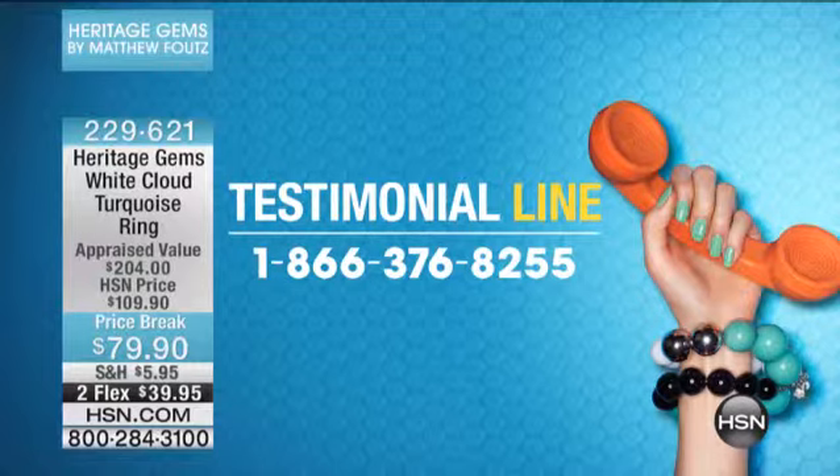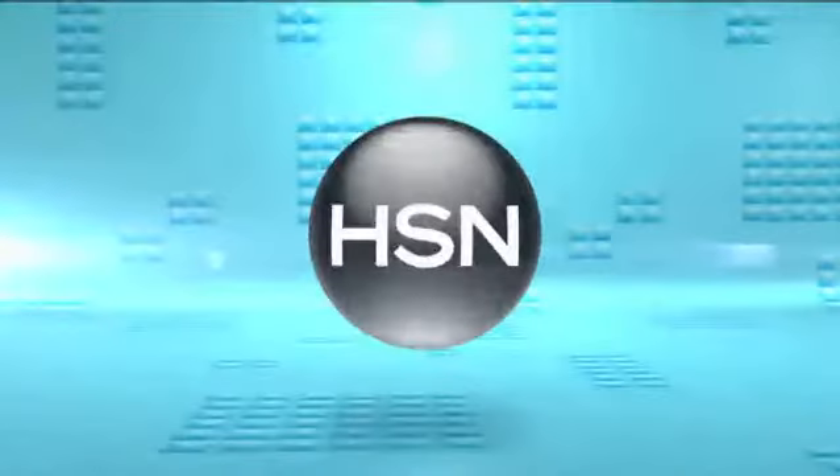Come on in and wish Matthew a happy third anniversary — I didn't even know it was your third anniversary, but happy anniversary, my friend. Three years bringing us the very best. Our testimonial line is open for you.